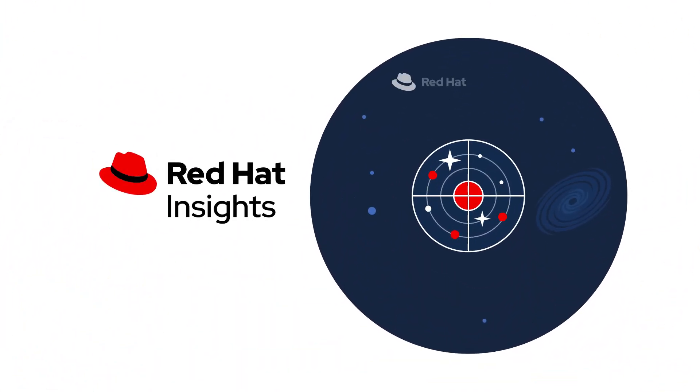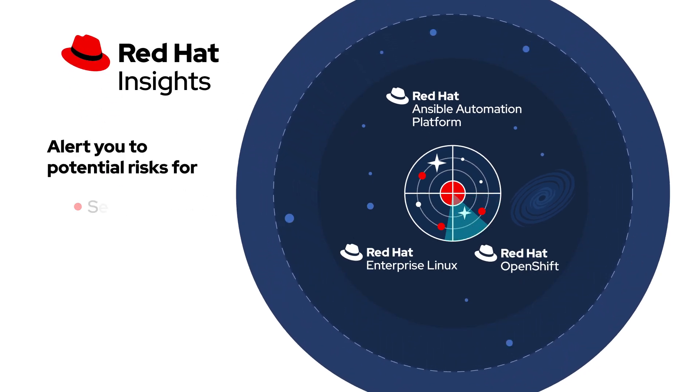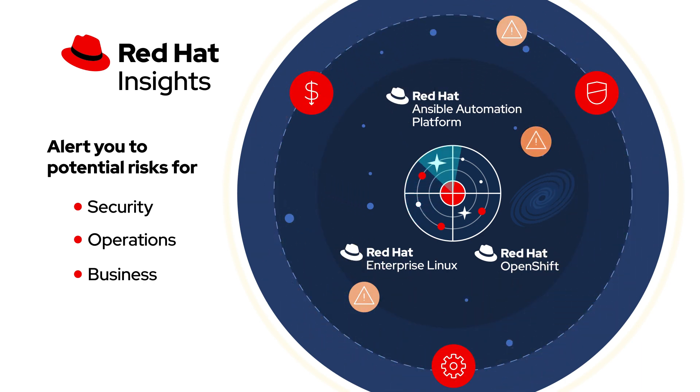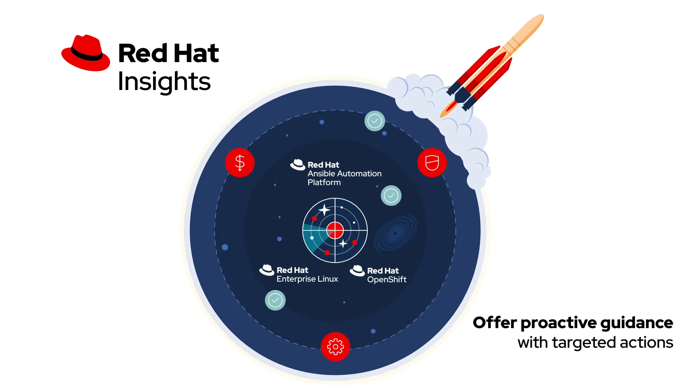Red Hat can help. With Red Hat Insights, a suite of hosted services that will analyze your deployments, alert you to potential security, operations, and business risks based on Red Hat expertise and industry best practices, and offer proactive guidance with targeted actions to remediate those risks.